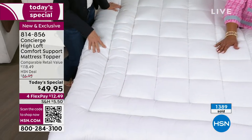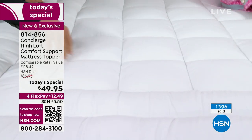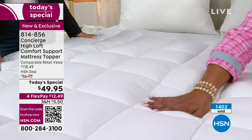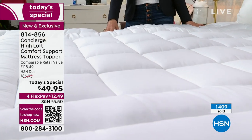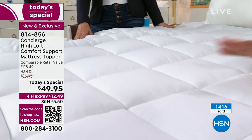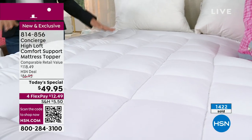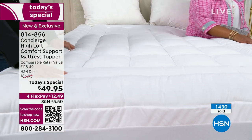It is super plush, super lofty, super cushiony — it looks like you're diving into a big, giant cloud, and that's the way you should sleep. I love the double borders. We've never done it — we've been making these for over 15 years here at HSN and we've never done the double border. Our team always amazes me coming up with something new to make it even better.